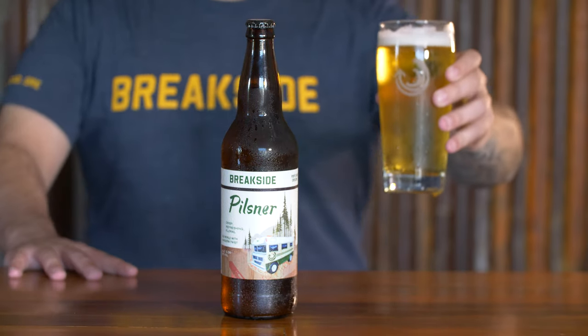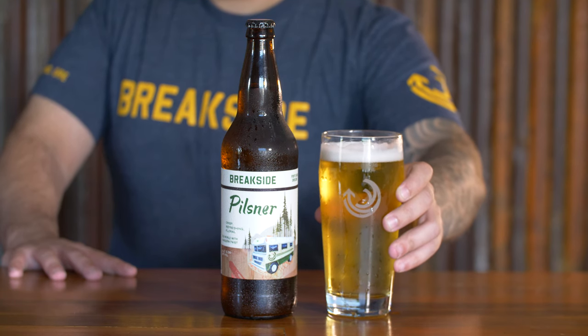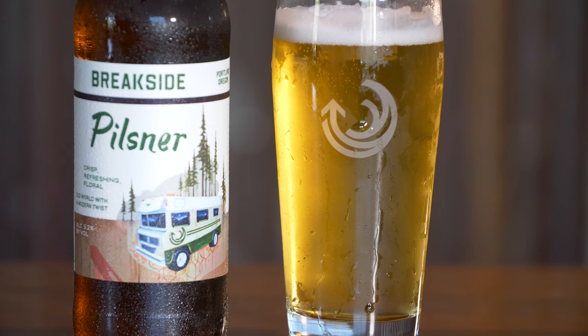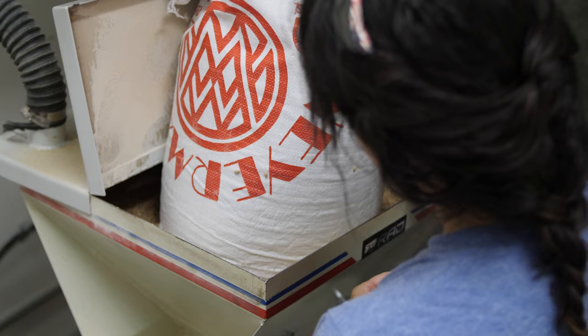Pilsner is another beer that we've made here in production since some of our first batches were Pilsner. We use all German malt for that, a German Pilsner malt that we bring in by the container load, because if you want to make a great German Pilsner, I think you have to use German malt.